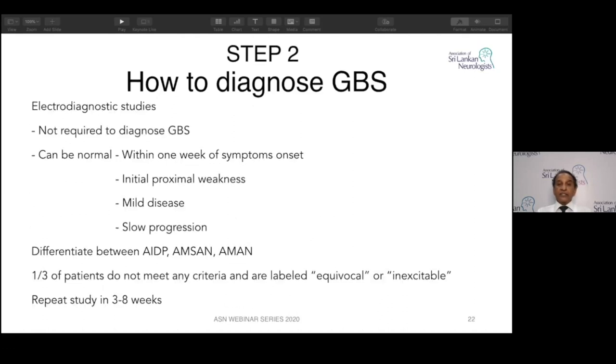Electrodiagnostic studies are not required to diagnose GBS. If you suspect it — ascending weakness, legs more than arms, areflexia — start treatment. Don't wait for EMG. It can be normal within one week of symptoms, and initial proximal weakness may leave distal nerve conduction studies normal. Mild or slowly progressive disease can also be normal on EMG. However, it is important because it can differentiate AIDP, AMAN, and AMSAN subtypes. In one third of patients you might find nothing — nerves can be inexcitable. You can repeat the study after three to eight weeks if seeking a differential diagnosis.